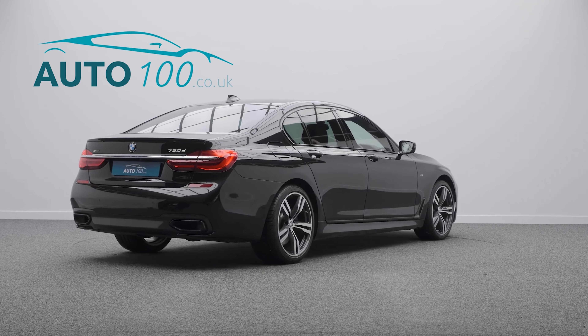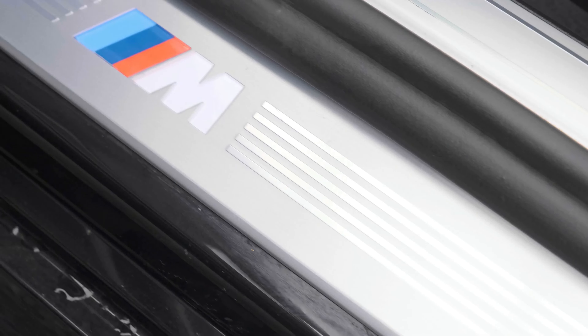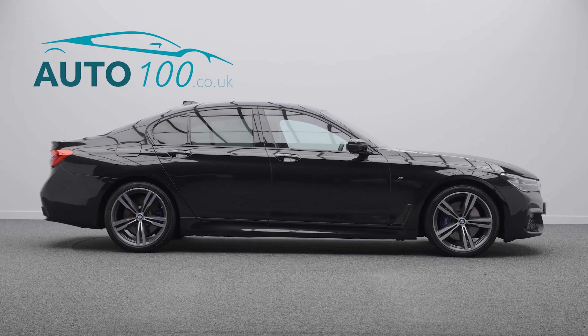This highly desirable vehicle also benefits from rear seat comfort package, Harman Kardon audio system, sun protection glass, soft closed doors, electrically adjustable memory seats with heating and massage functions, and satellite navigation.